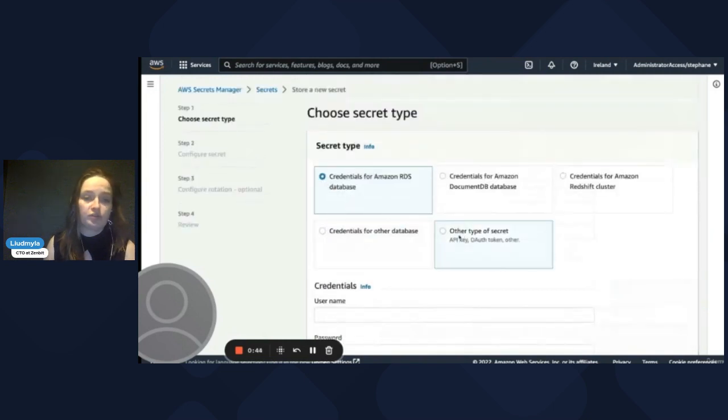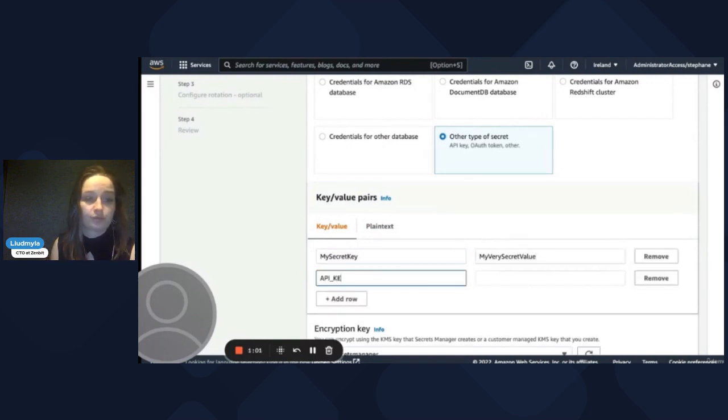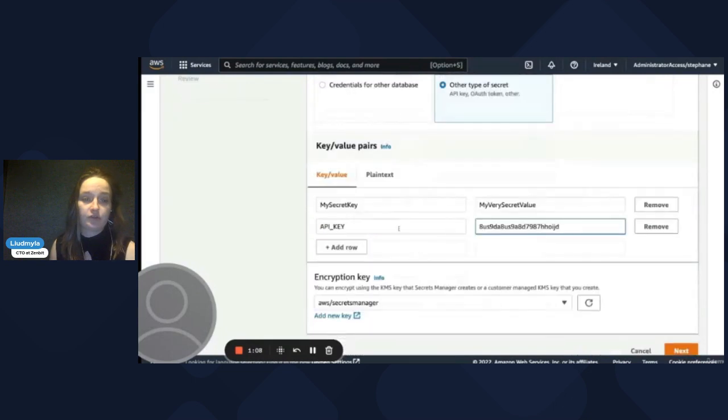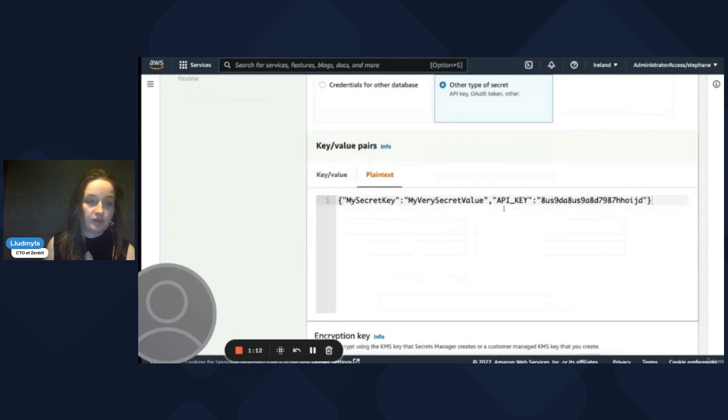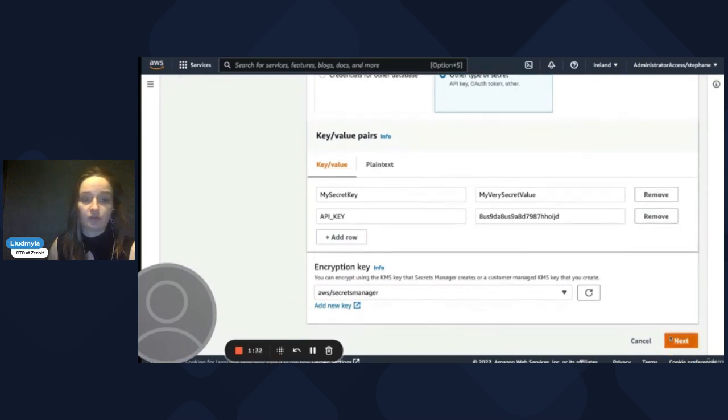For a standard secret type, you can go here and simply add key-value pairs. For example, we have 'my secret' and 'my secret value', and we can add more — for example an API key with some value. It has two different views: one in plain key-value format and another format — whichever is more comfortable for you to add and edit.